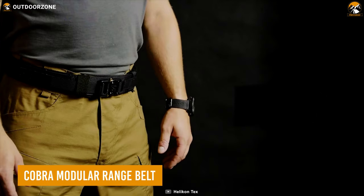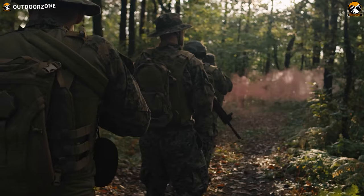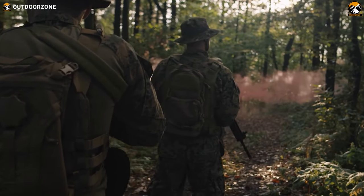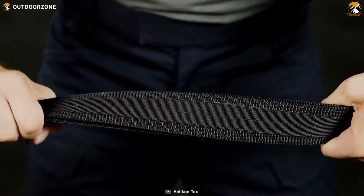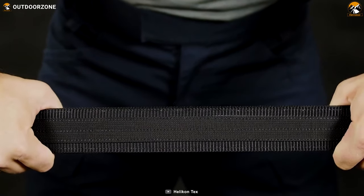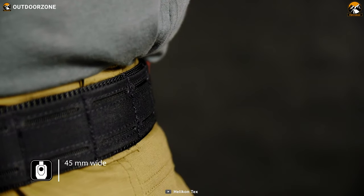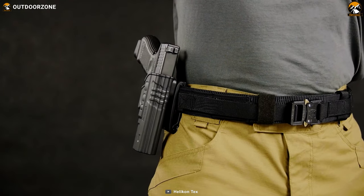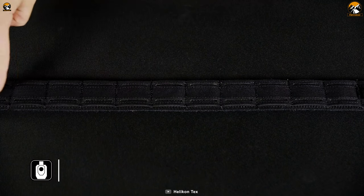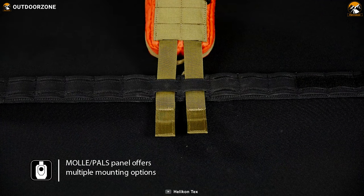The Helicon Techs Cobra is a sleek modular range belt that doesn't mind remaining in the shadows, but can burst out of any situation where a tactical response is necessary. This belt is made keeping people in mind who don't like big chunky belts, but prefer smaller yet handy ones. The Cobra is 45 millimeters wide to carry all the tactical gear yet weighs only 280 grams. Its solid quality comes from stiffened loop Velcro, and it is equipped with MOLLE to attach the necessary pouches and holsters.